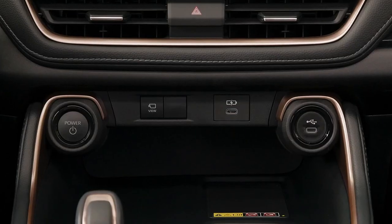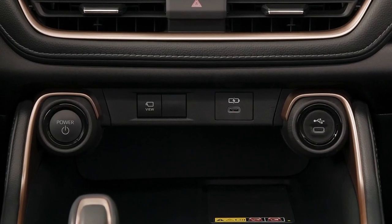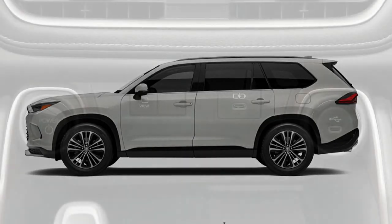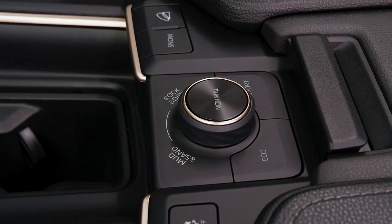As with all of Toyota's latest offerings, you can expect no shortage of safety, driver assistance, and infotainment technology. The Grand Highlander gets Toyota's Safety Sense 3.0 package, with dynamic cruise control, collision detection with automatic braking, road sign recognition, and lane keeping assistance.